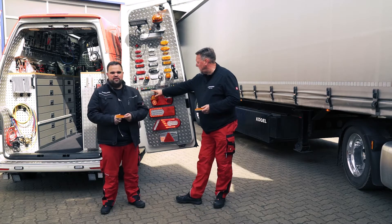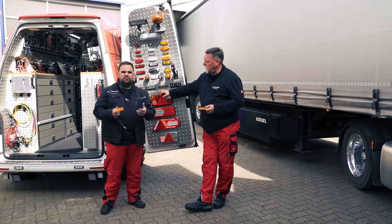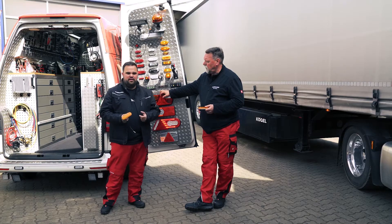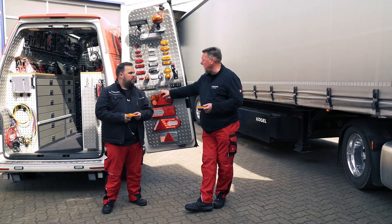Side marker lights are important for safety. When it comes to trucks or large vehicles, visibility in the dark is greatly improved, making it easier to gauge their size. When turning and maneuvering, it is important that you are clearly visible.